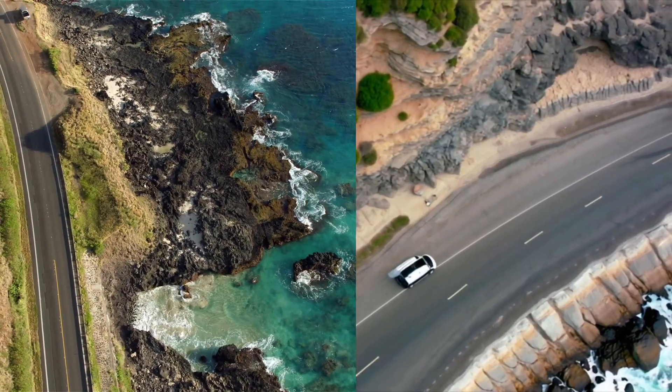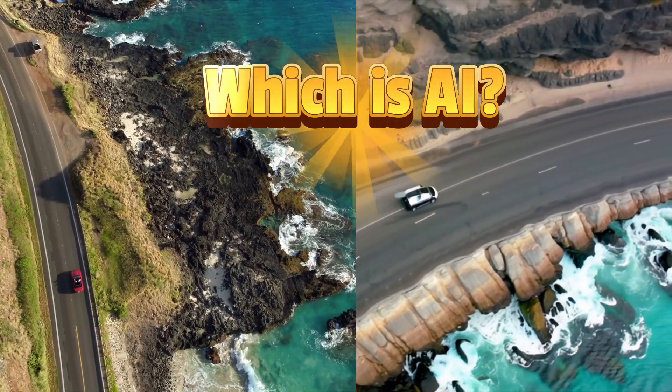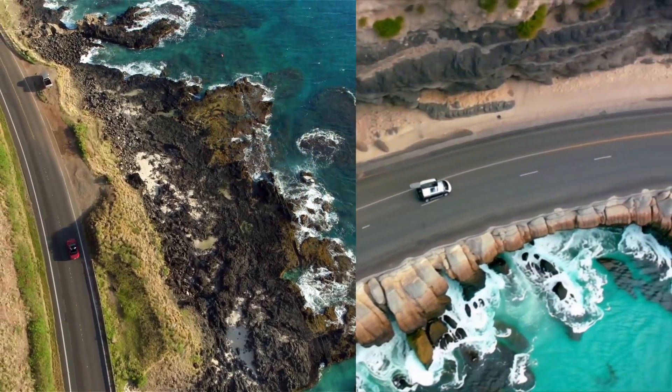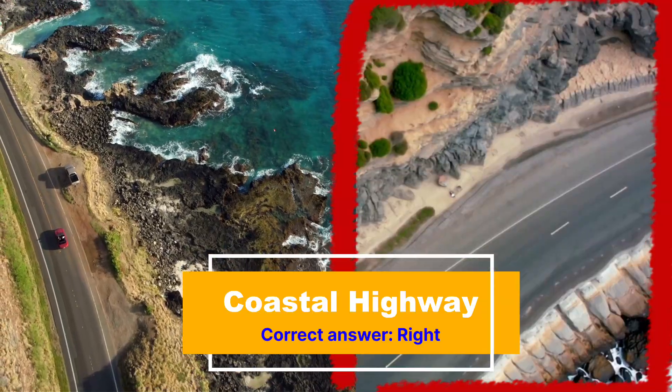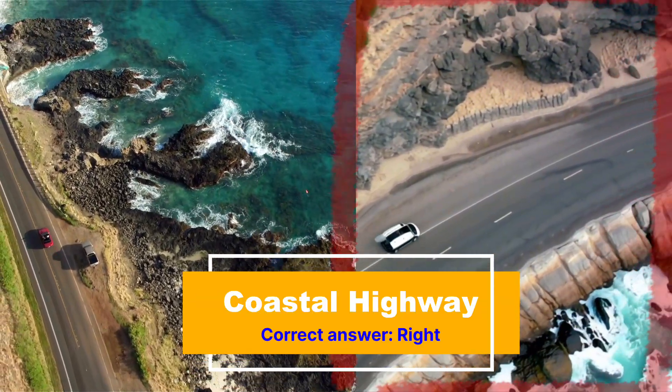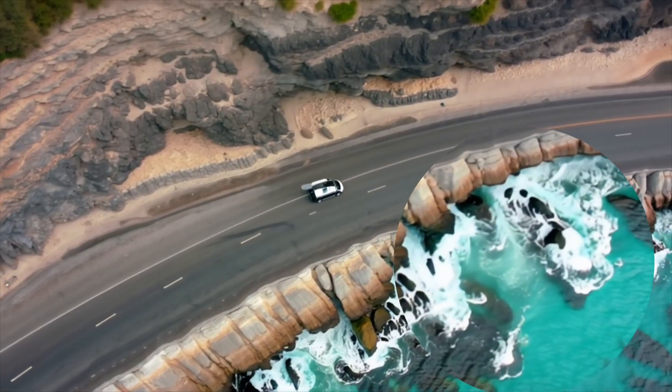First up, we have a coastline with cars driving. Which one is AI? Time's up. If you guessed the image on the right, that is correct. Notice how the water looks fake, the car doesn't exactly look real, and the splashes definitely don't look natural.